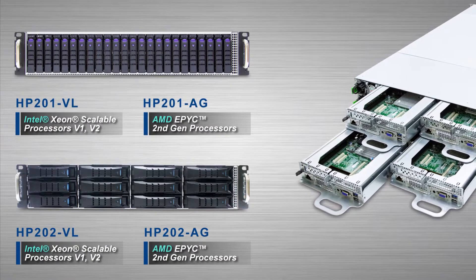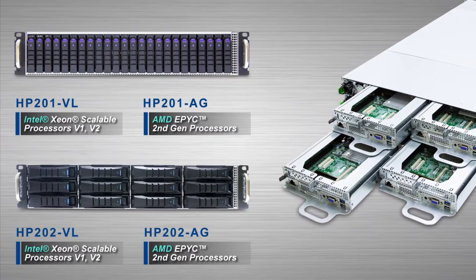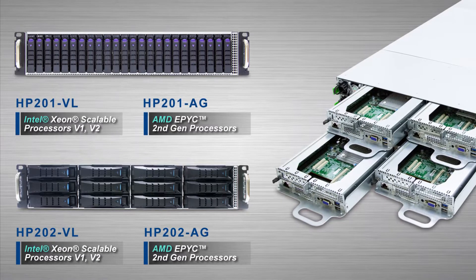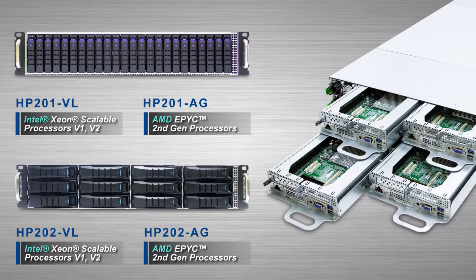The HP 201 series has a maximum capacity of 24 2.5-inch NVMe drives, and the HP 202 series can accommodate 12 3.5-inch SAS SATA drives. The four compute nodes are also designated to be hot-swappable.